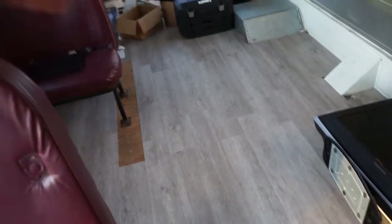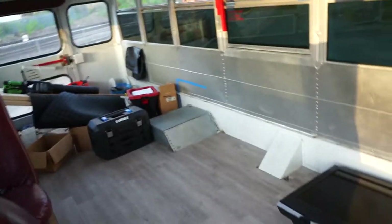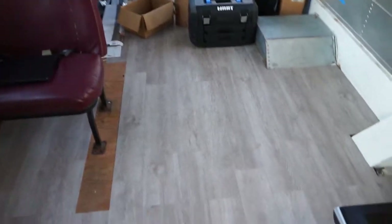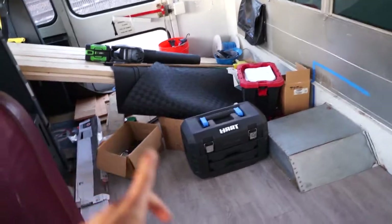Everyone else just walks by looking through the windows like 'what is going on.' Something else we did was lay this vinyl floor — the rubber flooring was ripped out. We didn't do a very good job laying it down because it's already coming up, but it looks good. It gets dirty easily but I quite like the color and style of it.